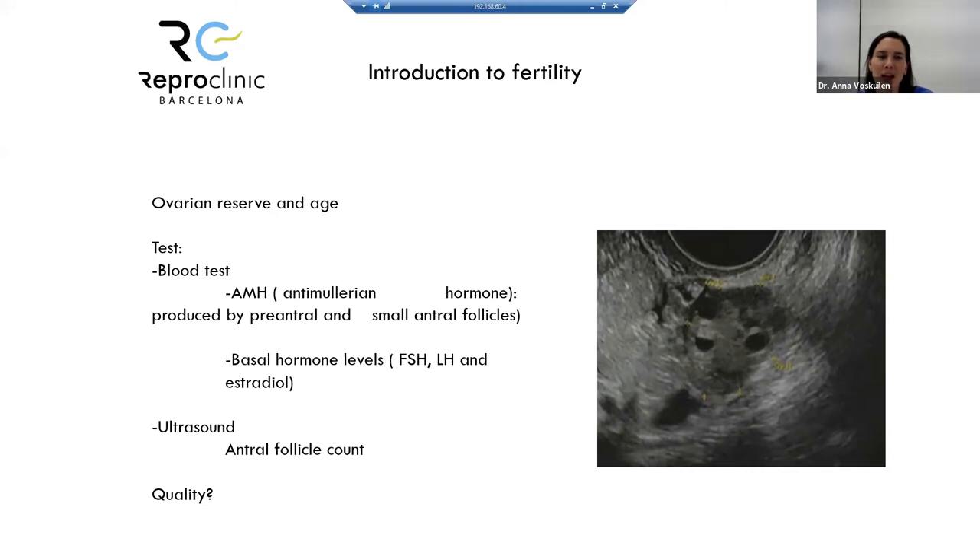Regarding the ovarian reserve test: we have different blood tests like anti-Müllerian hormone (AMH), which is produced by pre-antral and small antral follicles — the higher, the better. We also have basal hormone levels of FSH and estradiol. FSH stands for follicle stimulating hormone. It's like the fuel of the ovaries — if the ovaries need more fuel, they're probably not working correctly. So the lower the FSH levels, the better.